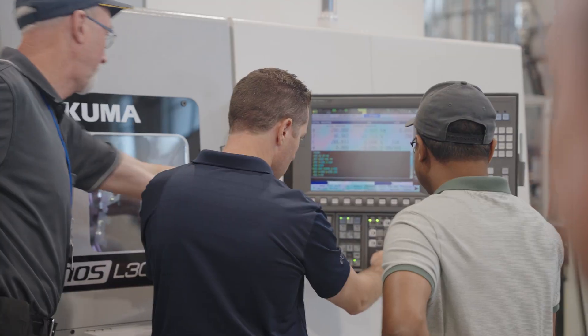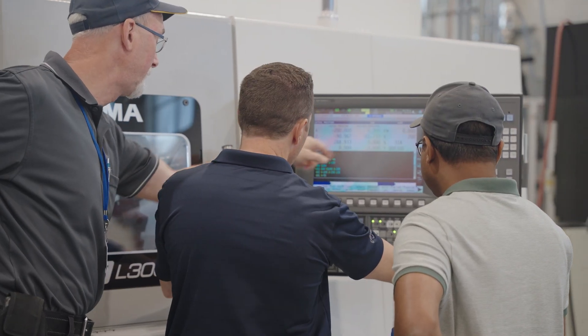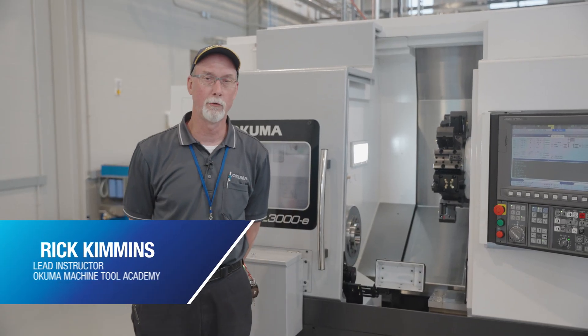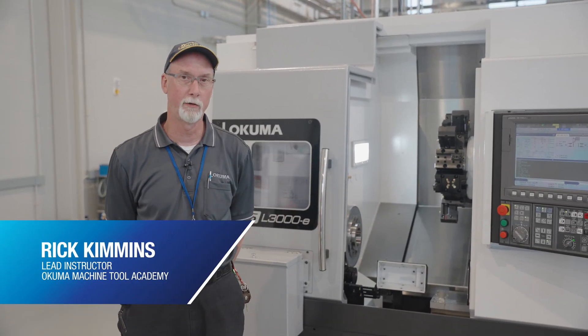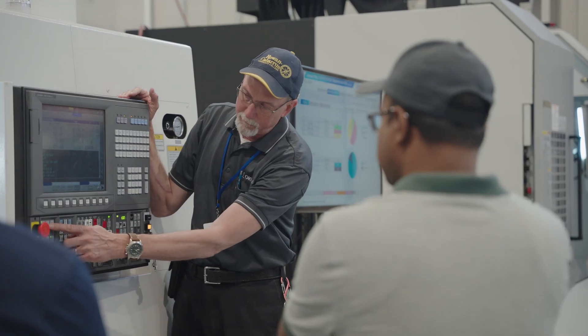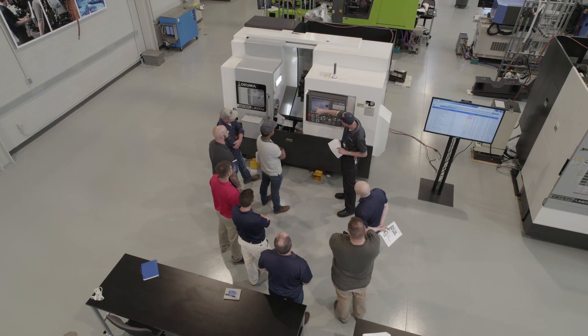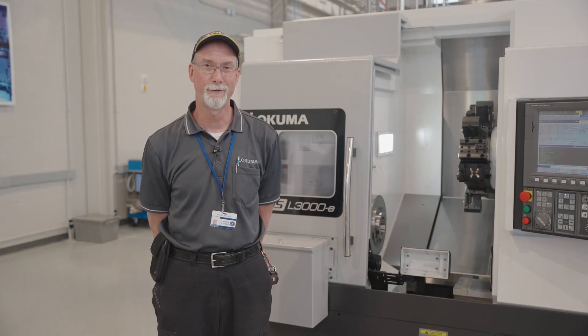Learning more about the control is going to help me be able to answer simple questions that operators have, especially operators that maybe are less familiar with the control — maybe they've never worked on the OSP control. My name is Rick Cummins at Rowan-Cabarrus Community College. I'm the lead instructor. I think overall they walk away feeling energized that they've learned something new and ready to take on some new requirements.